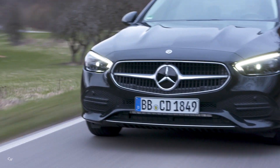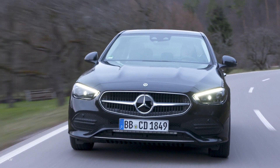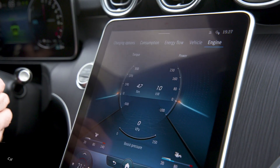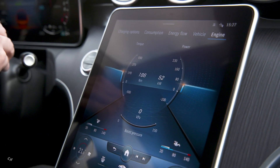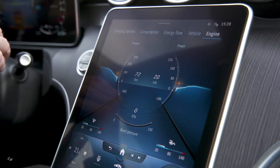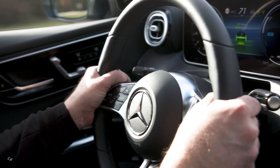The intelligent route-based operating strategy activates the electric driving mode where this is most appropriate for the route. It takes into account such factors as navigation data, topography, speed limits, and the traffic conditions for the entire planned route.